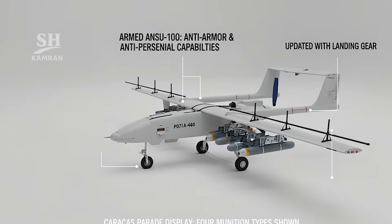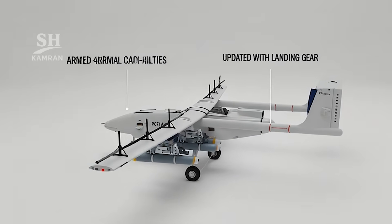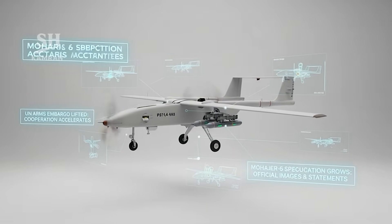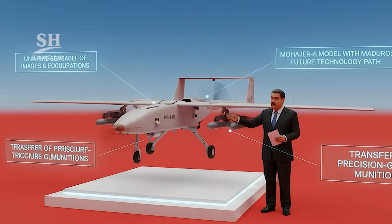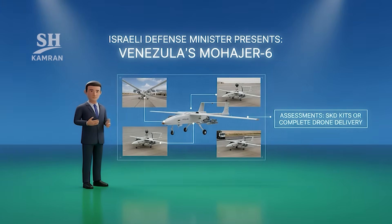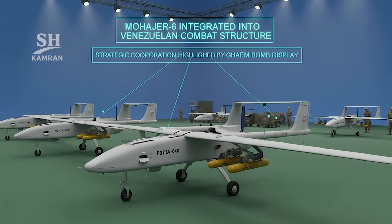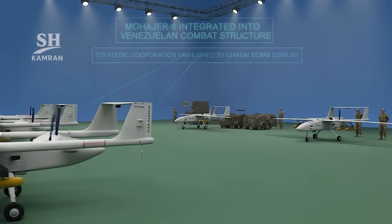An armed ANSU-100 was developed with anti-armor and anti-personnel capabilities. A Caracas parade displayed four different munitions under the wings. After the UN arms embargo ended, cooperation accelerated significantly. Speculation about Mohajer VI was strengthened by images and statements, and a model beside Maduro signaled the program's future technology path. Reports indicated precise guided munitions were transferred as well. Israel's defense minister presented images linked to Mohajer VI in Venezuela, with assessments mentioning SKD kits or complete drones being delivered. Later reports reinforced Mohajer VI presence in Venezuela's order of battle, and CHIME bombs displayed beside UAVs highlighted the strategic partnership.